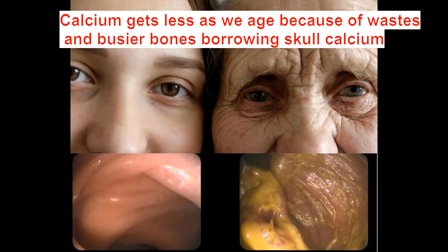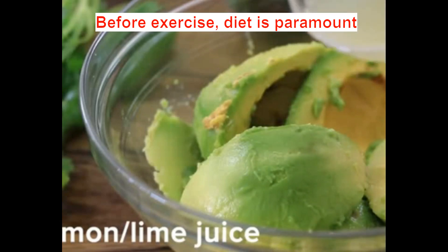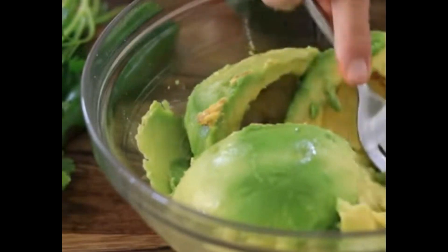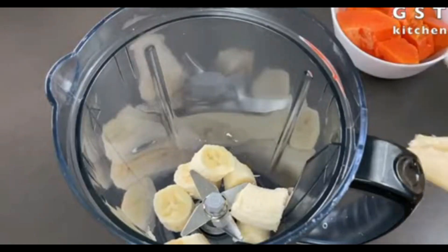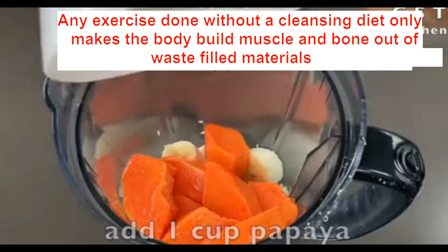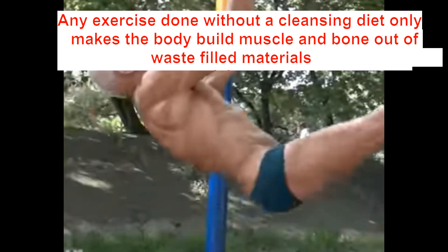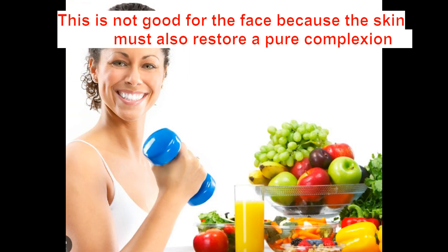This means before we start on exercise, diet is paramount. Any exercise done without a cleansing diet only makes the body build muscle and bone out of waste-filled materials. This is not good for the face because the skin also must restore pure complexion.